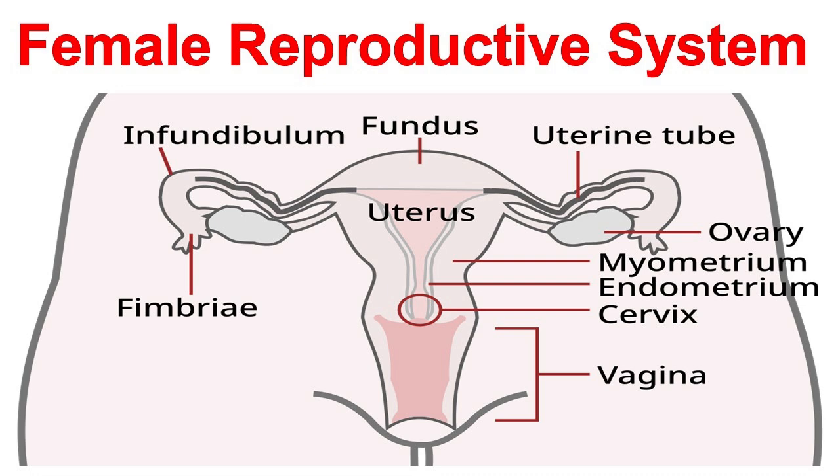The menstrual cycle has four phases: menstruation, the shedding of the uterine lining; the follicular phase, growth and maturation of eggs in the ovaries; ovulation, the release of a mature egg; and the luteal phase, preparation of the uterus for implantation.